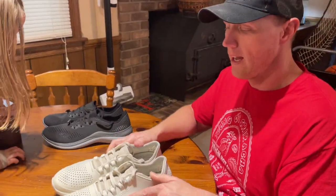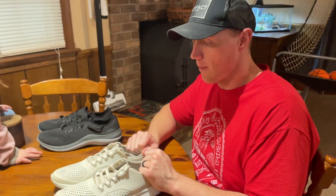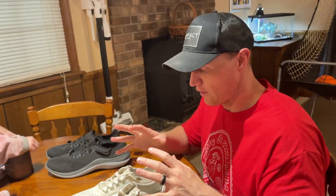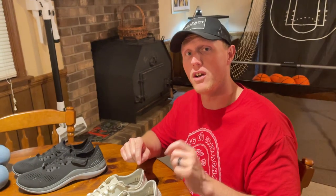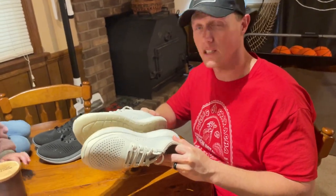These are the Croc Light Ride tennis shoes for men — they make them for women as well. These shoes are incredible. I bought these on Christmas of 2021; it's now May 2022, so it's been five months, and you're going to get to see how they've held up.